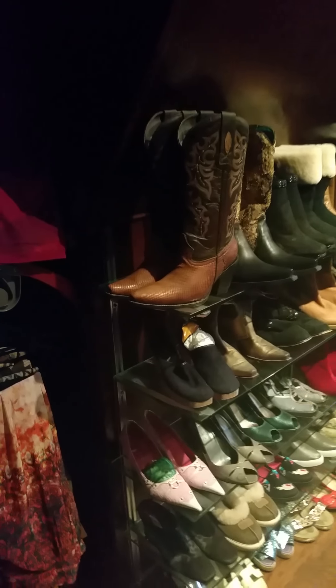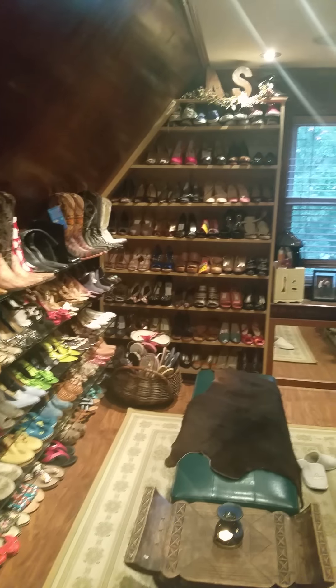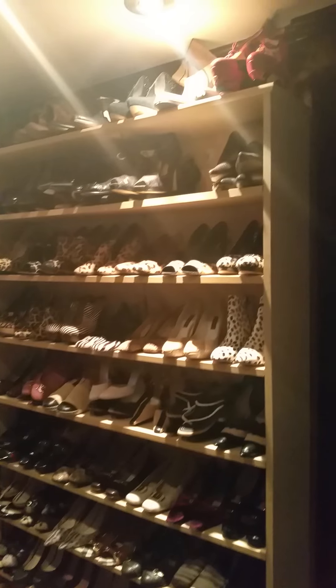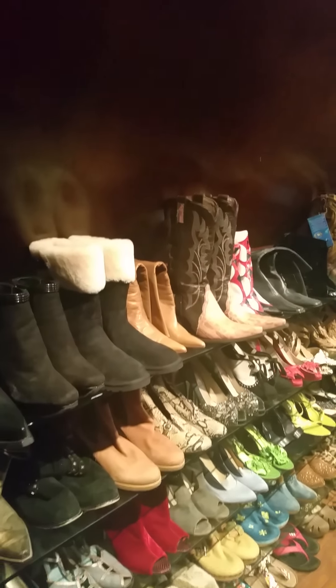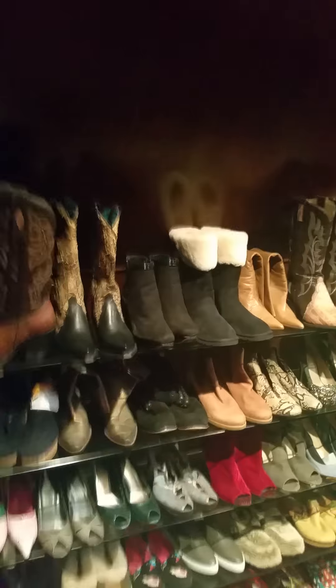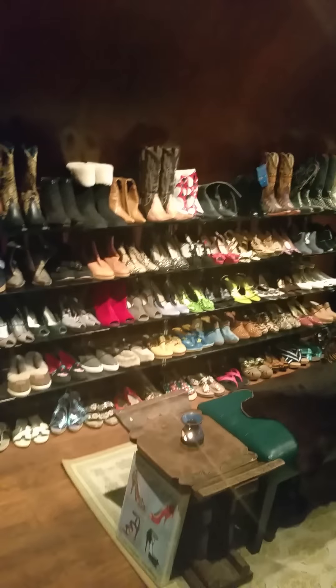Ladies, so here we go — if this gives you some ideas, I hope that it will, to organizing your lives so that when you step out, you're stepping out correctly. I hope this can help you out, I really do. It is so much easier just pulling these things off the shelves rather than going in shoe boxes and shoe boxes.